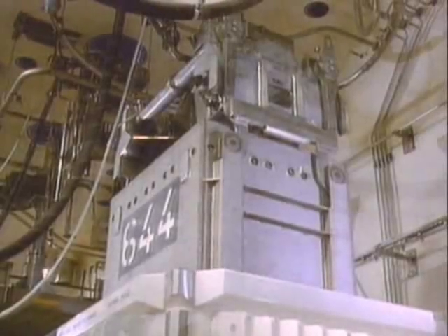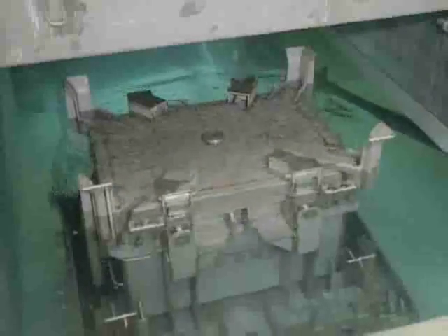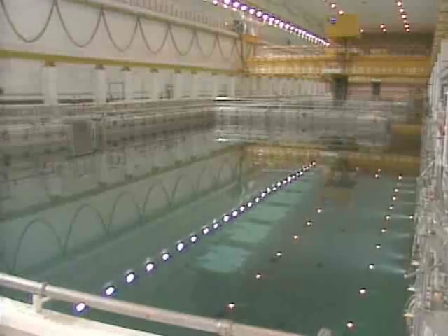The fuel is removed from the transport flask and then transferred into the storage pond, where it remains for a predetermined period of time to allow the short-lived fission products to decay.